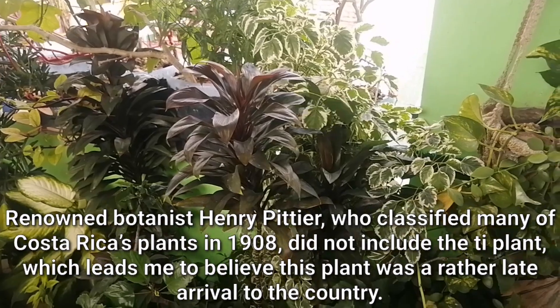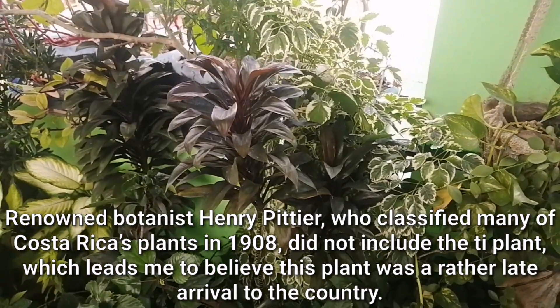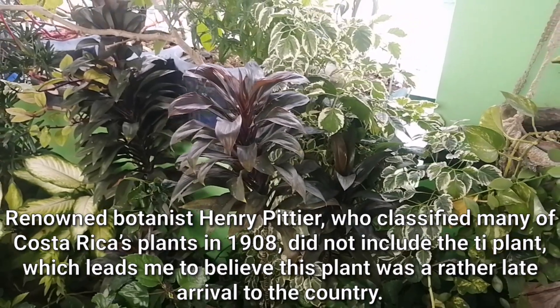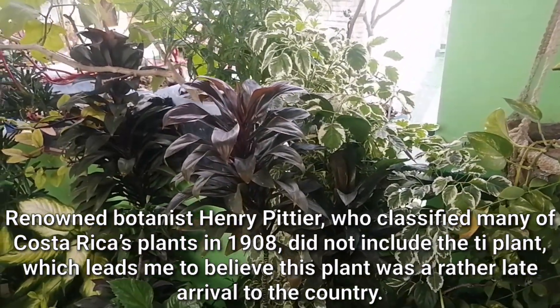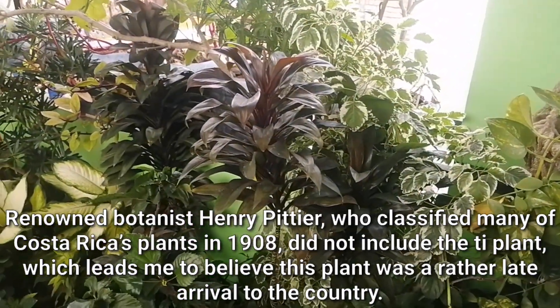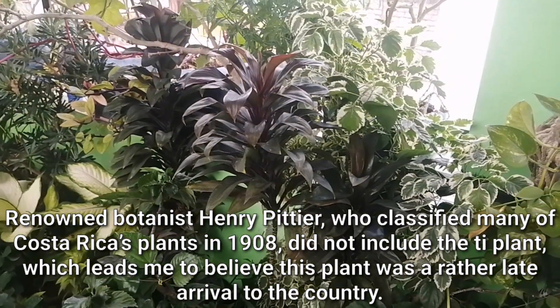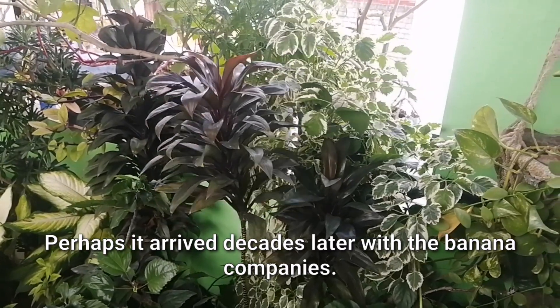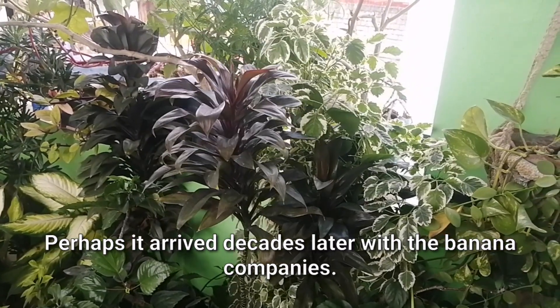Renowned botanist Henry Pityer, who classified many of Costa Rica's plants in 1908, did not include the tea plant, which leads me to believe that this plant was a rather late arrival to the country. Perhaps it arrived decades later with the banana companies.